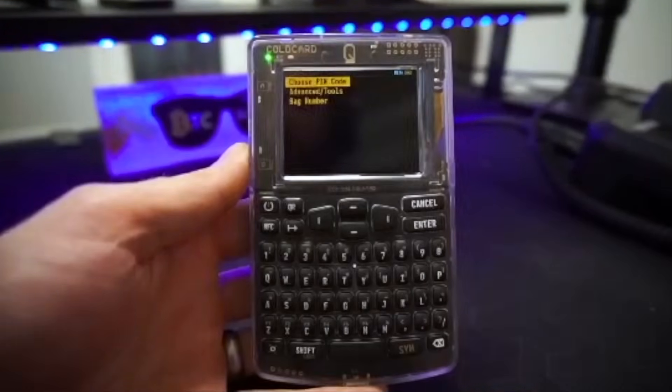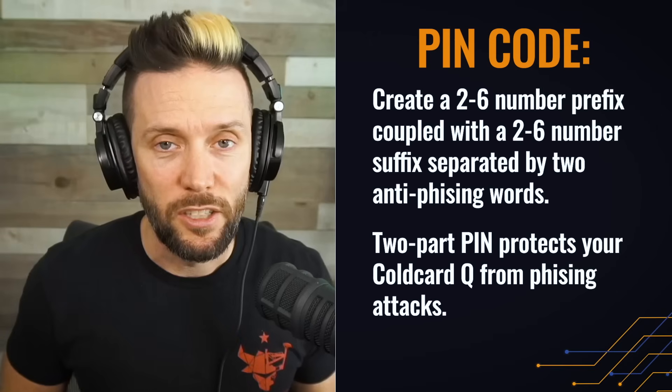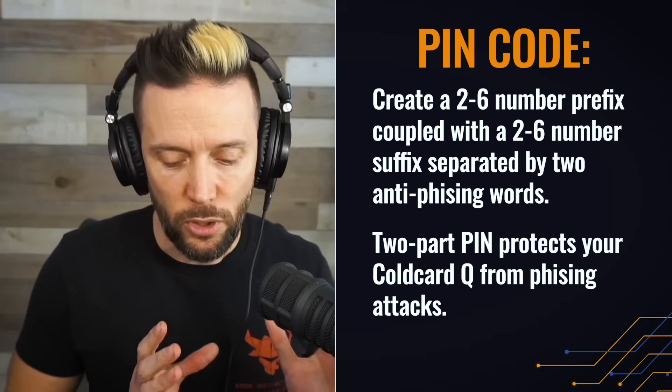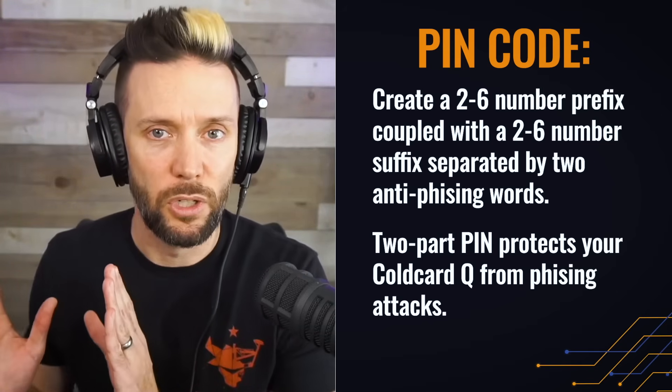Now we're going to choose a PIN code. That's the first thing you typically do on a regular ColdCard Mark Four. There are two parts: a prefix and a suffix. In between these two pieces, you're going to have something called your anti-phishing words. When you put in the prefix — the beginning of your PIN — you will be presented with these words. If they are correct and the same ones every single time, you then put in the rest of your PIN. If they show differently after you've already set up your PIN, that denotes either you've incorrectly entered the beginning of your PIN, or somebody has played with your device.